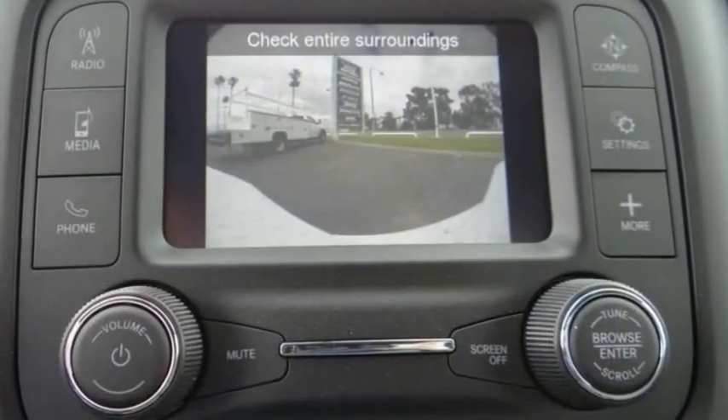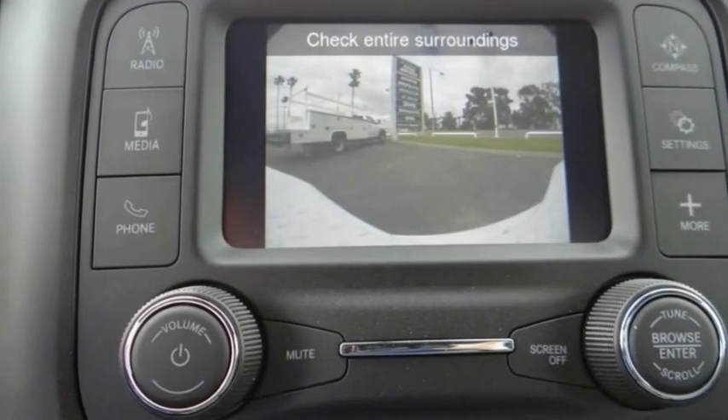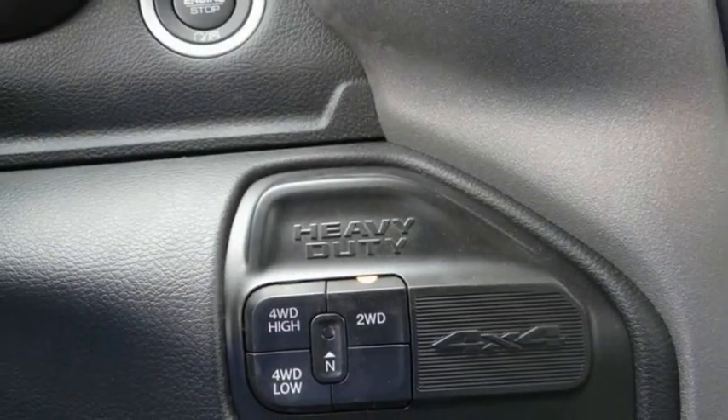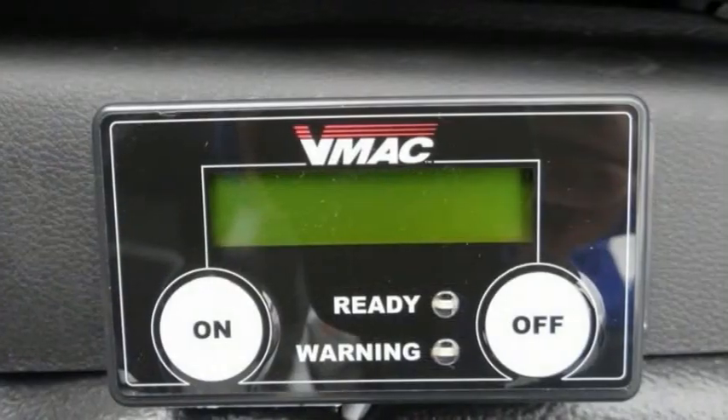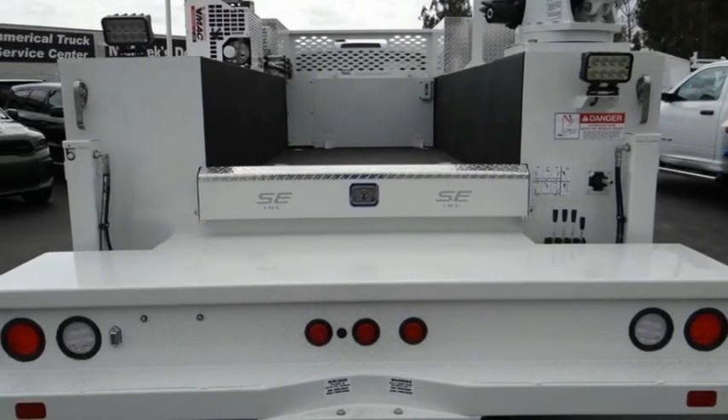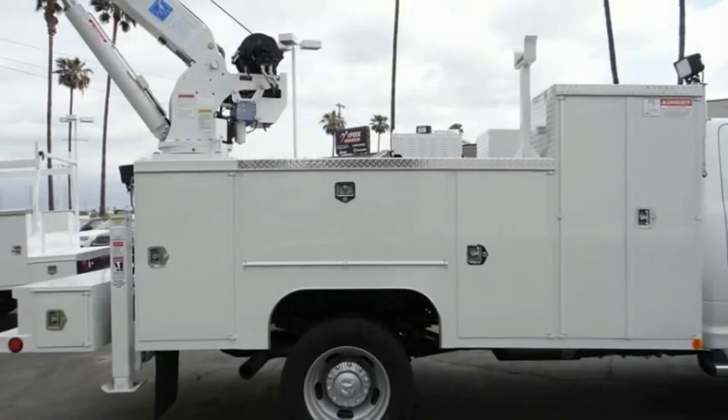There is an ample amount of storage, and this vehicle has less than 100 miles. Here are some of this vehicle's great options: electronic stability control, traction control, remote keyless entry, four-wheel disc brakes, speed control, and front license plate bracket.